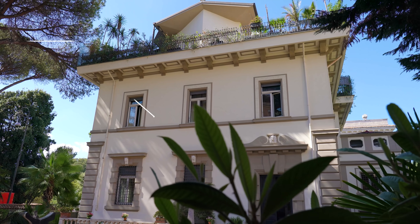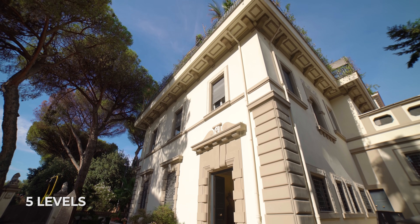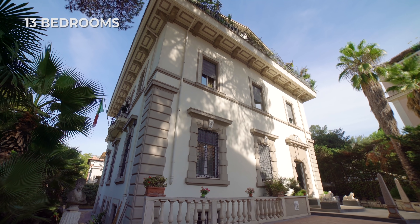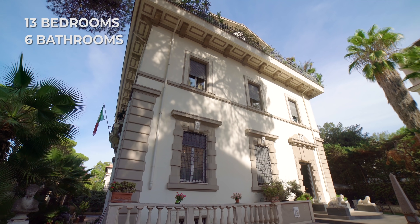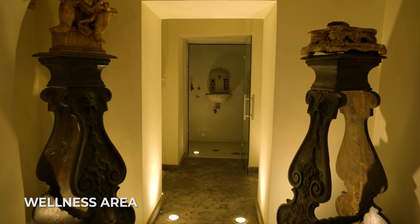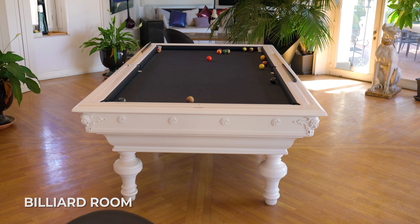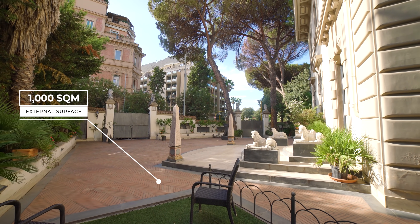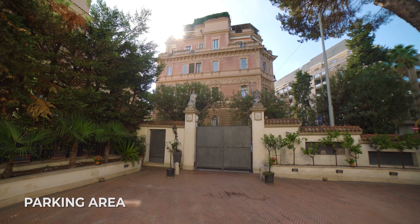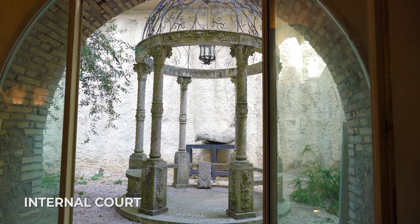Before we go inside, let me tell you a little bit about the property. It is 2200 square meters developed on five levels, has 13 bedrooms and six bathrooms, a panoramic terrace, a wellness area, an indoor pool, and a billiard room. It is surrounded by 1000 square meters comprehensive of a parking area, external sitting areas, and an internal court.